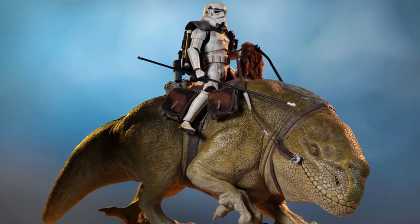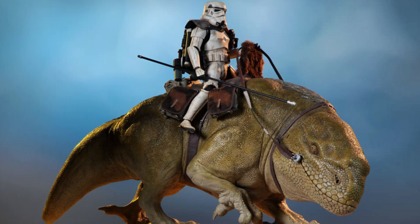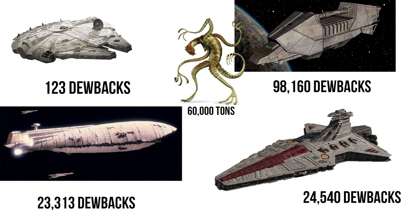Of course, we need to know how many do-backs it could carry. That cargo capacity equals the weight of 98,160 of these Tatooinean lizards, and it is one of the few ships that could actually haul the weight of a Zillow Beast.